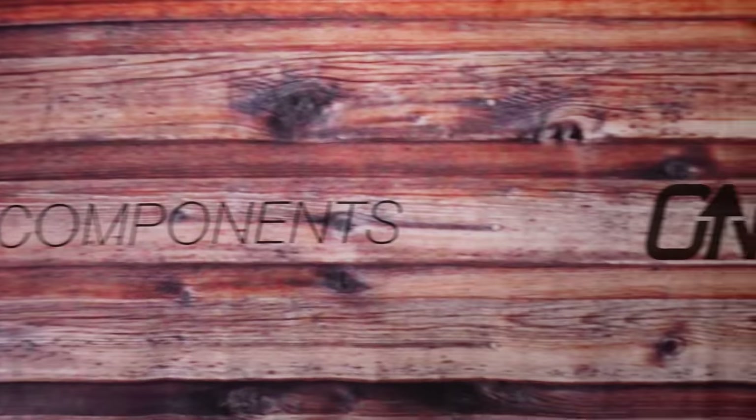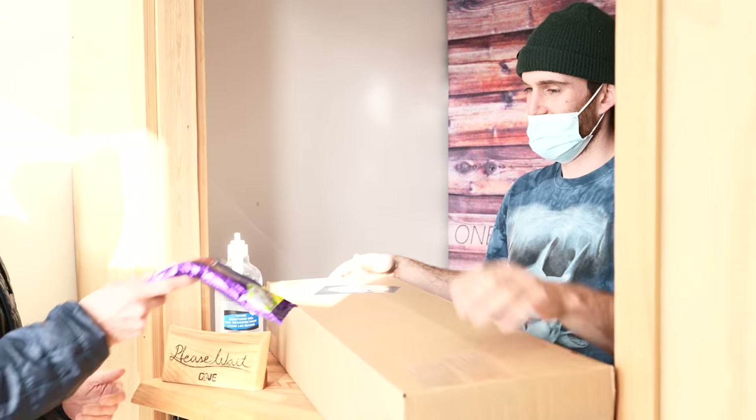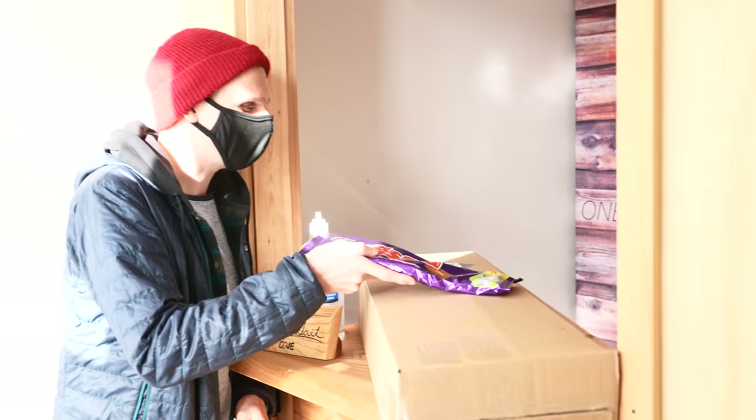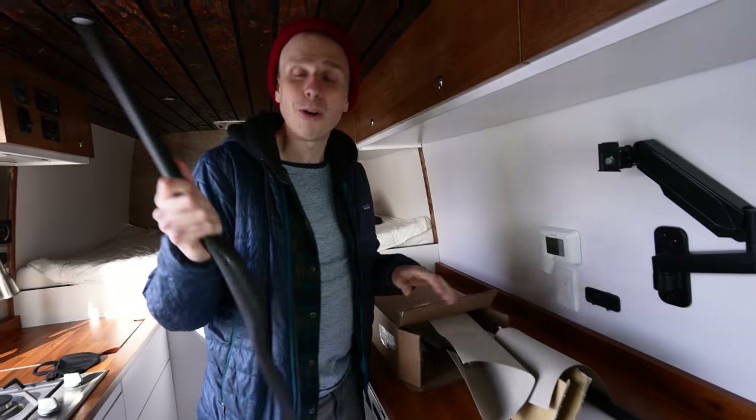The first stop was OneUp Components to grab my new parts and hand over the all-important delivery of chocolate from the UK. So I've got two bikes coming this year. I can't tell you what they are yet because that's the next video, so make sure you hit subscribe and then you'll find out what bikes I'm going to get.